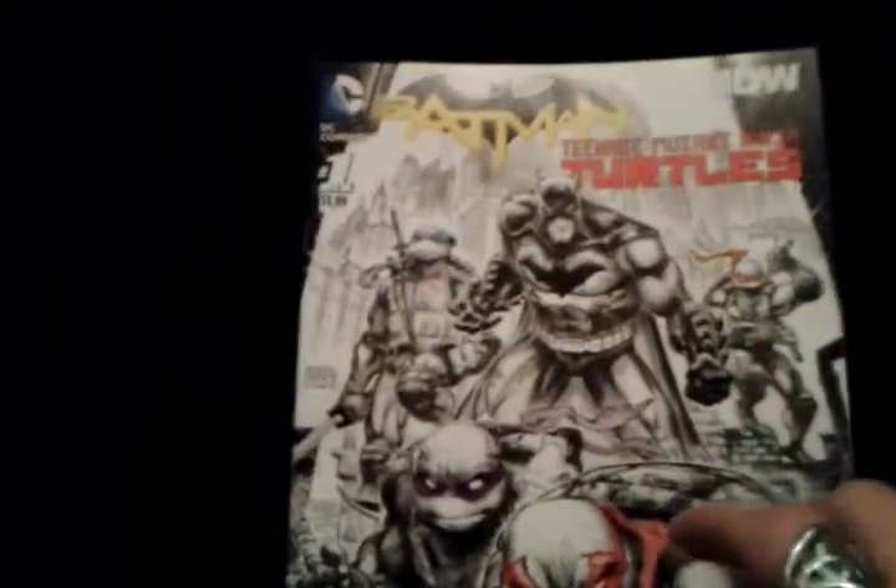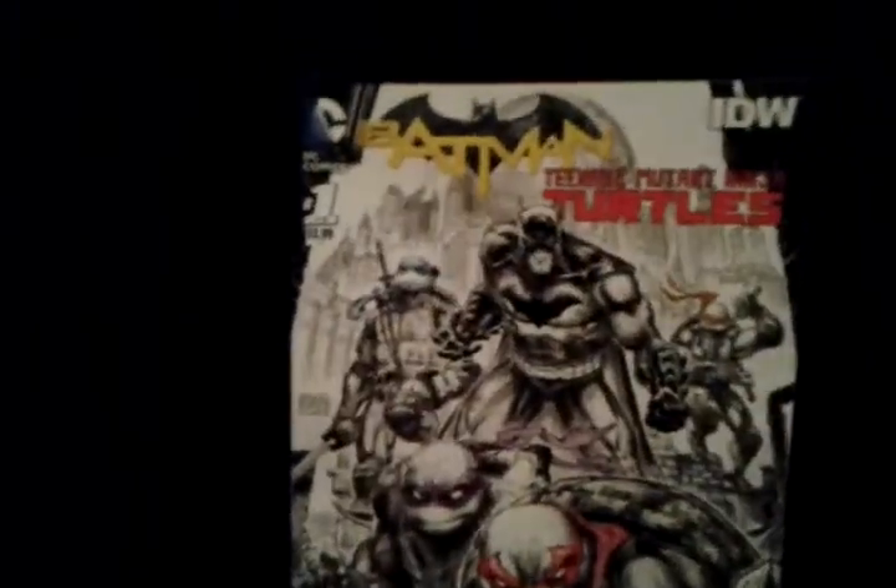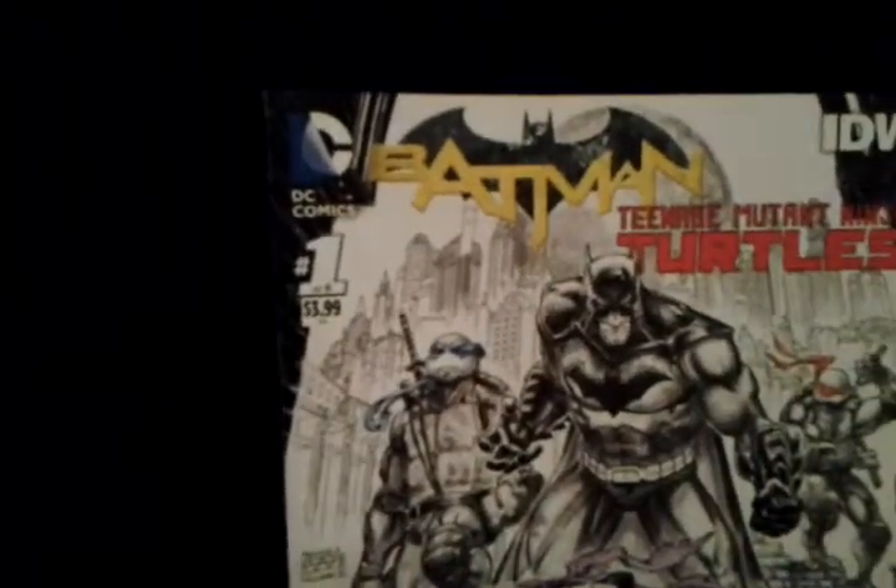This is Goku-sun DBZ, and welcome to another comic book review. Today is a review for Batman Ninja Turtles, number one of six.